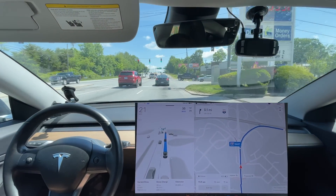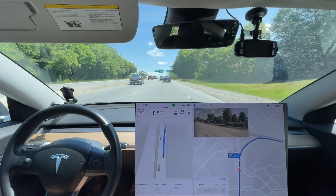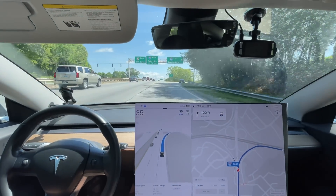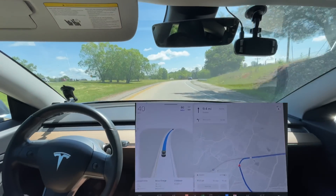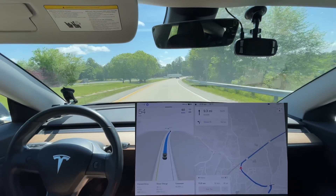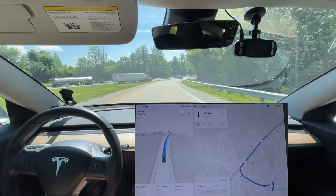Elon did say that would be improved in this version - I can definitely confirm that. That seems a little bit slow for getting on this section, and the speed limit is wrong - it should be 45 right here. I wonder if it was using map data previously and because it couldn't see a sign for 45, it didn't go up to 45. Interesting.